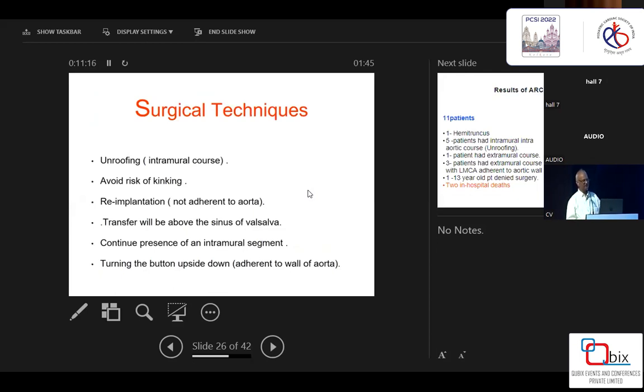To summarize the surgical techniques: unroofing is one option — it avoids any kinking, and the ostium lies in its natural place. If you transfer the coronary artery as a button, there are chances of kinking, and the coronary artery will be above the sinus of Valsalva where coronary flow is not normal. Also, the intramural portion will always remain inside. Turning the button upside down is something I am very happy with so far.